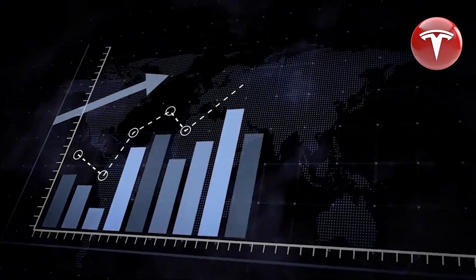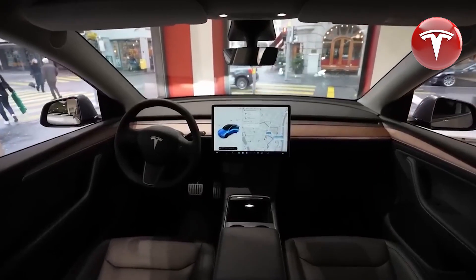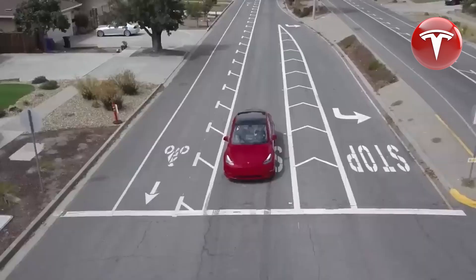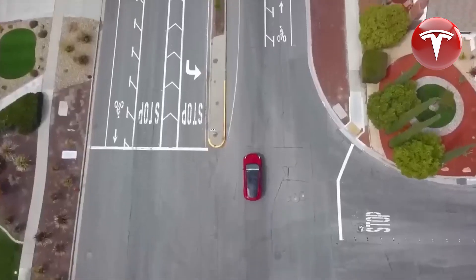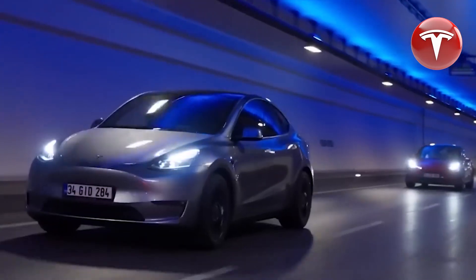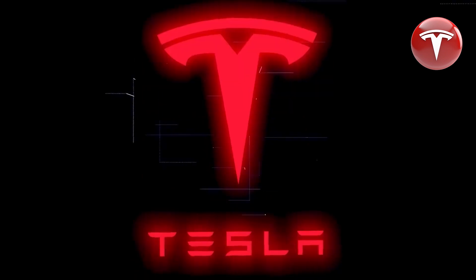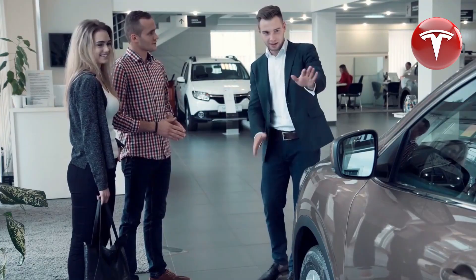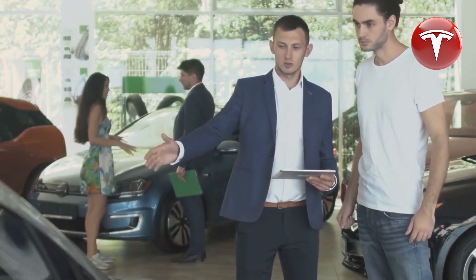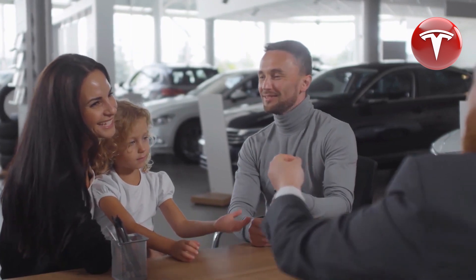The Model Y, Tesla's compact crossover SUV, has set the standard in its class. It was among the first all-electric crossovers to enter the market, and it continues to be the benchmark by which other entries in this segment are evaluated. The Model Y offers ample space, a comfortable interior, impressive range, powerful performance, and a host of beloved technological features. However, as competitors from traditional automakers rapidly improve their electric offerings, Tesla appears to be preparing to update the Model Y for the 2024 model year.